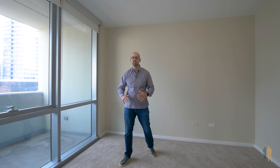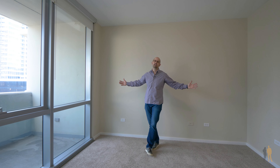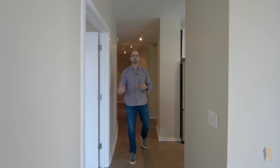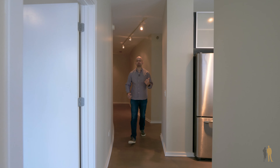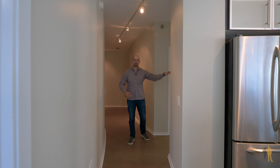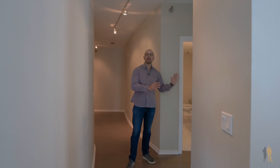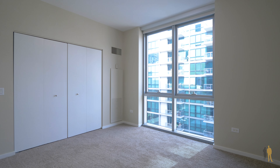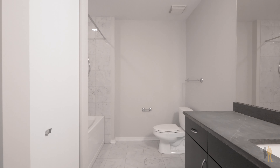And then you have a professionally organized closet which is about six by eight — tons of space for your clothes and obviously tons of space for a king bed. As we leave the master, the second bedroom and the second bath that services both guests and the second bedroom are split off and tucked away in this corner.